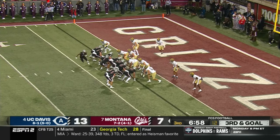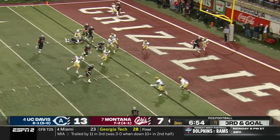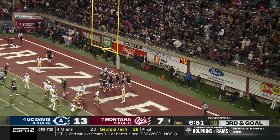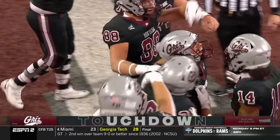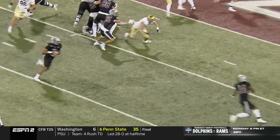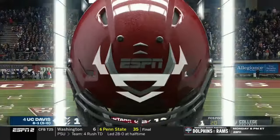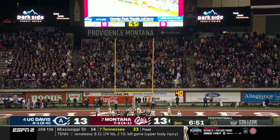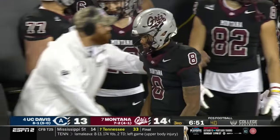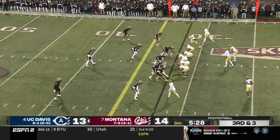Goes under center, moves a man in motion, rolls right — and it's good! Touchdown by Montana! The right call — fast quarterback down and under center in the field, give him a run-pass option, doesn't like the pass — boom, goes Superman into the end zone! Montana takes the lead!